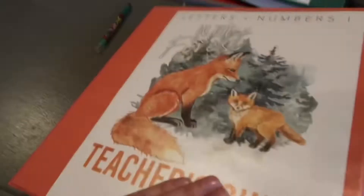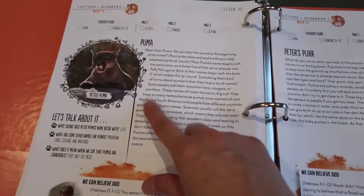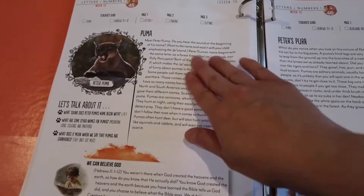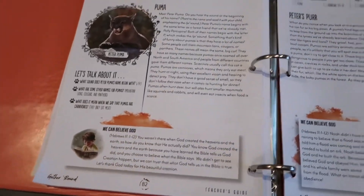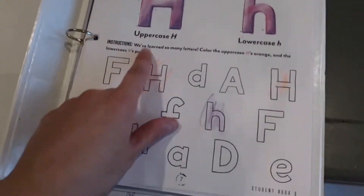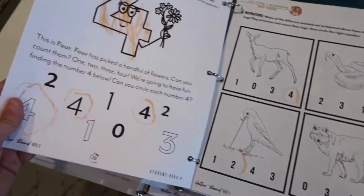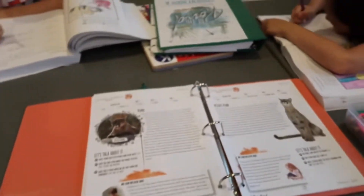Over here I'm about to get started with Lila, who's building with blocks right now. We're starting her lesson for today — she's doing the Letters and Numbers curriculum from Gather Round, and this particular one is a forest theme. Each lesson talks about a certain animal, the letters in that animal's name, where they live, and things like that. There are some questions and a Bible section with prayer prompts. Her workbook mostly focuses on letters, numbers, and letter sounds.